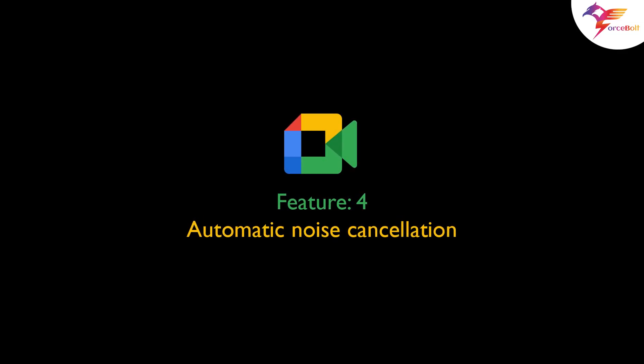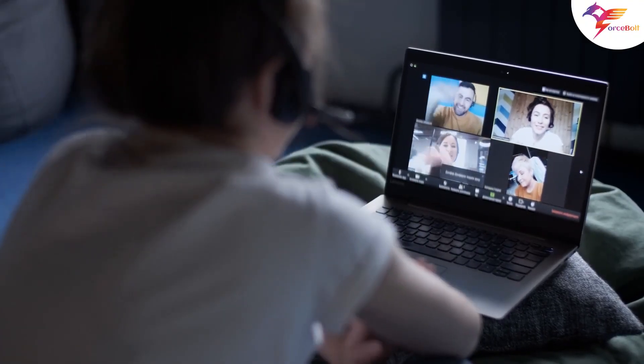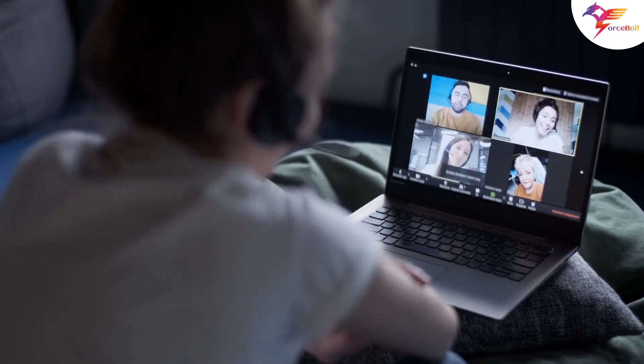Feature 4: Automatic Noise Cancellation. Google is also coming up with automatic noise cancellation for supported ASUS and Acer hardware. The feature will automatically eliminate background noise for a better calling experience.